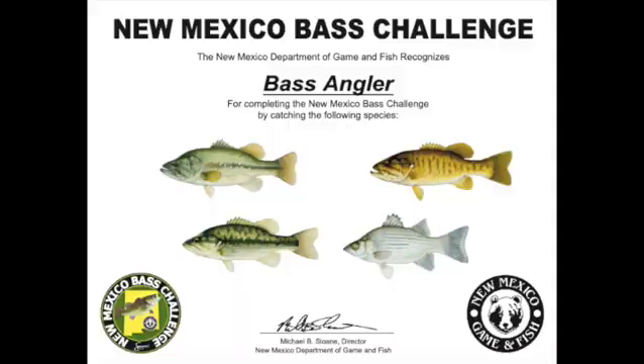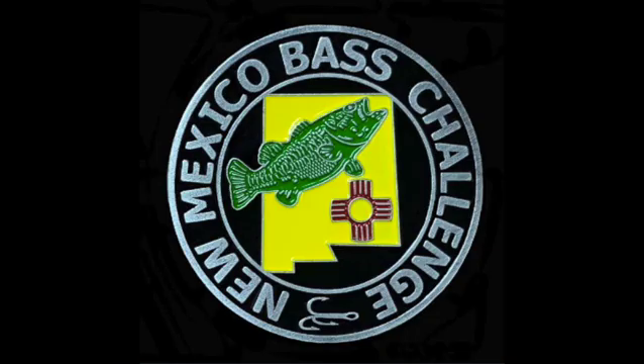These fish can be caught at Brantley, Cochiti, Caballo, Elephant Butte, Sumner, and Ute. Enter the Bass Challenge and catch all four species to receive a certificate and a coin.